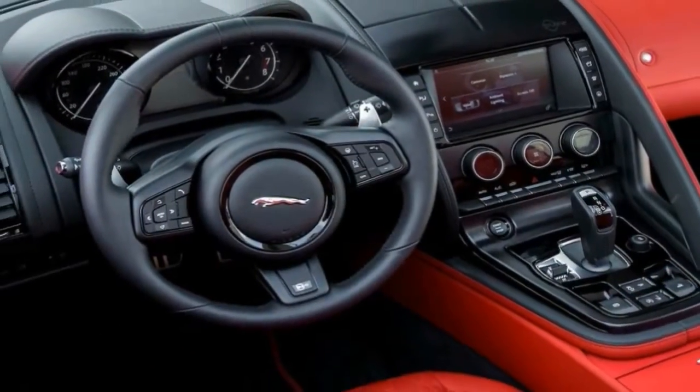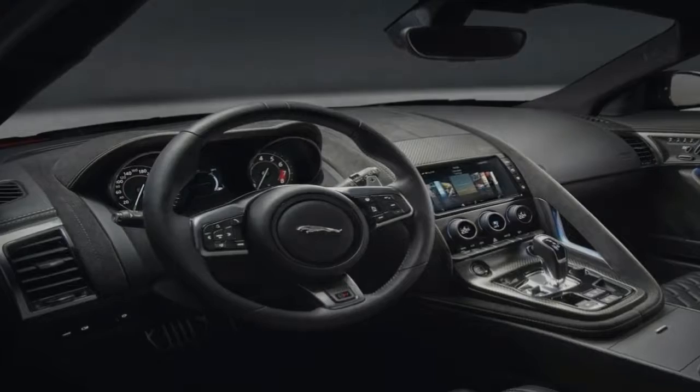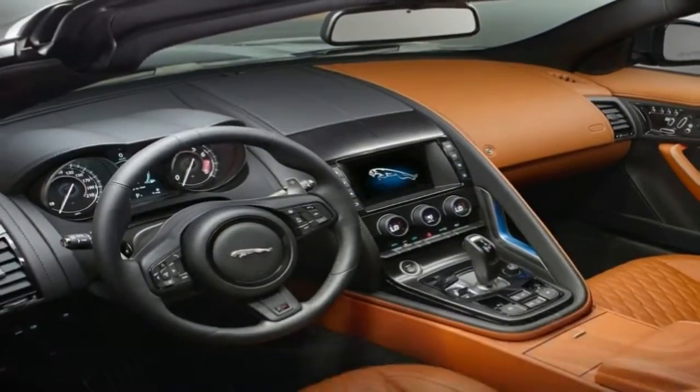Loud, raucous and not exceptionally practical, the Jaguar F-Type remains one of our favorite sports car indulgences. Its gorgeous shape and proportions are among the best on the road and belie the precise, aggressive tendencies lurking underneath.